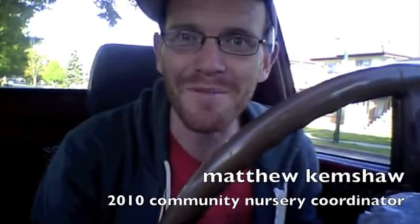We're here at Clinton Park for the Frog Hollow neighborhood houses annual harvest celebration, and the community nursery is setting up to give away free plants. Let's check out the scene as I get out of my truck.